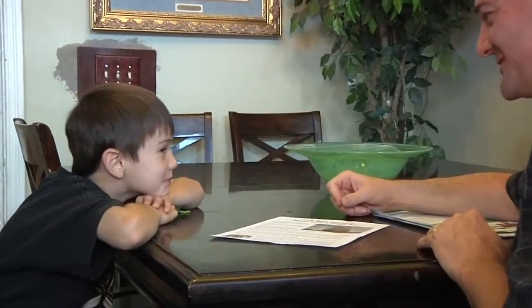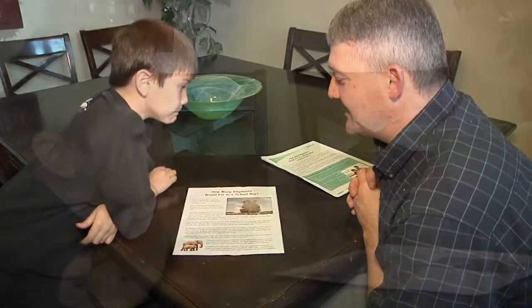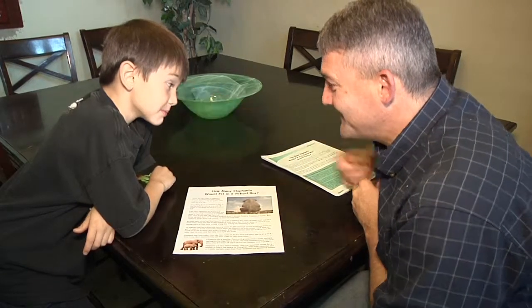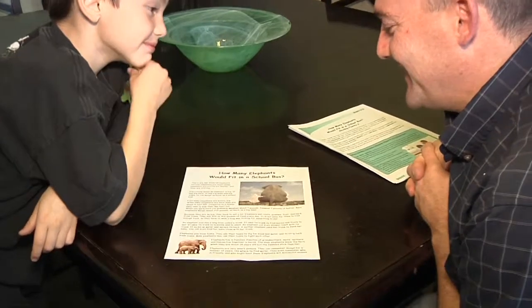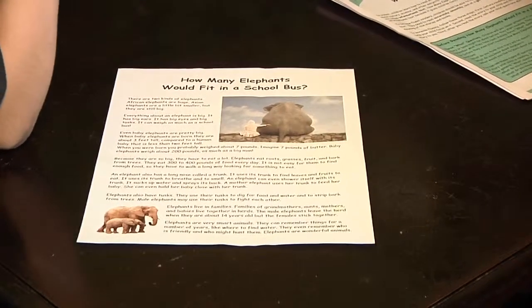Children will pay closer attention if you ask them to think about what a story or book might be about before they start reading. This also helps them understand and remember what they've read. Before reading "How Many Elephants Would Fit in a School Bus," ask three "what" questions.